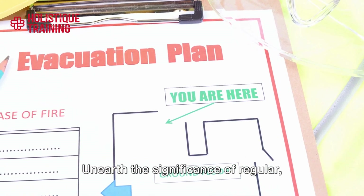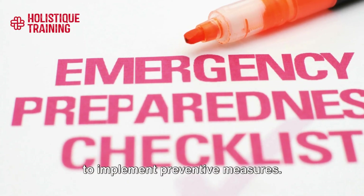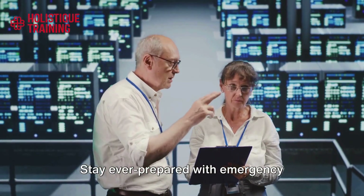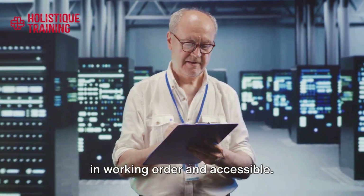Unearth the significance of regular, in-depth risk assessments, and learn how to implement preventive measures. Stay ever prepared with emergency facilities and procedures that are always in working order and accessible.